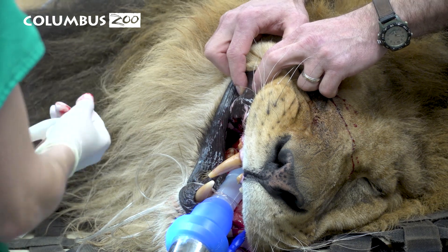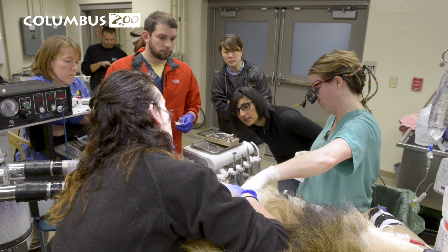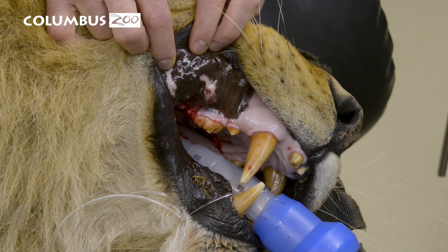Tomo had an infection in his jaw. He had a tooth removed and the area didn't heal, so we were concerned that there might be something more involved in that area than just a bad tooth.